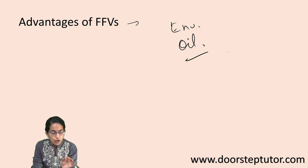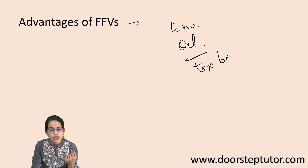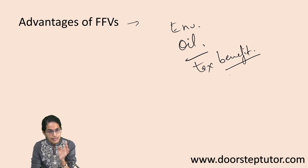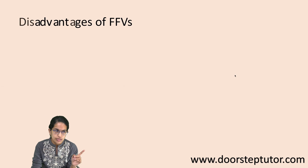Flex fuel vehicles are a very good alternative to oil, which is a limited and non-renewable resource. There are tax benefits given in numerous nations to promote ethanol and flex vehicles. Additionally, ethanol can be sustainably produced from renewable sources like plants, making it much more advantageous, and it offers better improved performance.